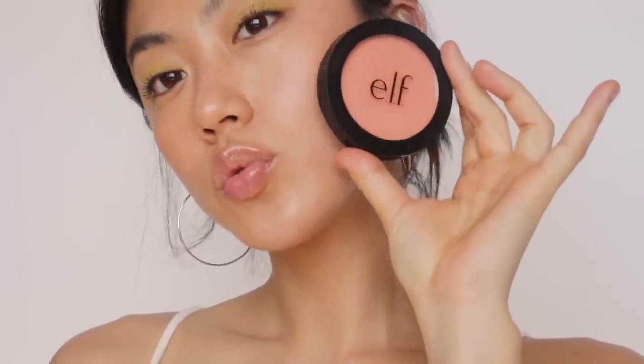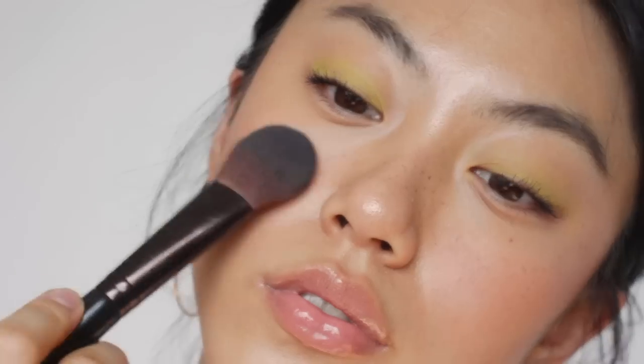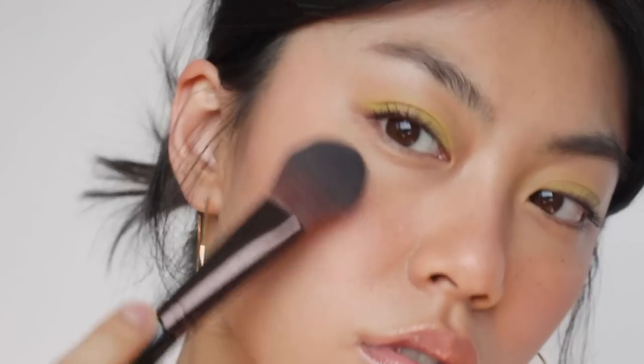For blush, I wanted to match with this lip gloss shade, so I'm going to use my favorite peach blush. I'm gently patting it on my cheek and a little bit on my nose as well to get that sun-kissed look.